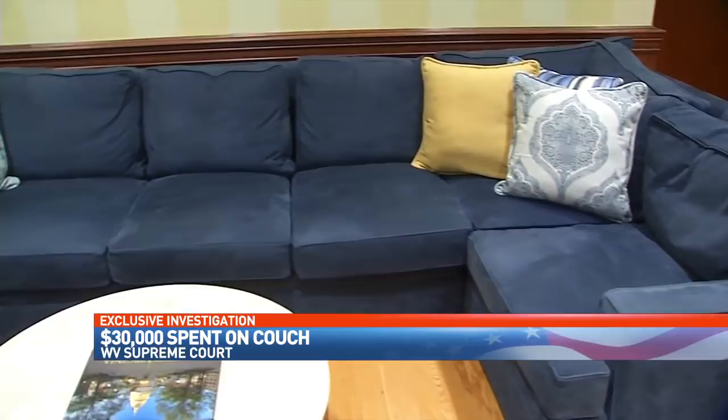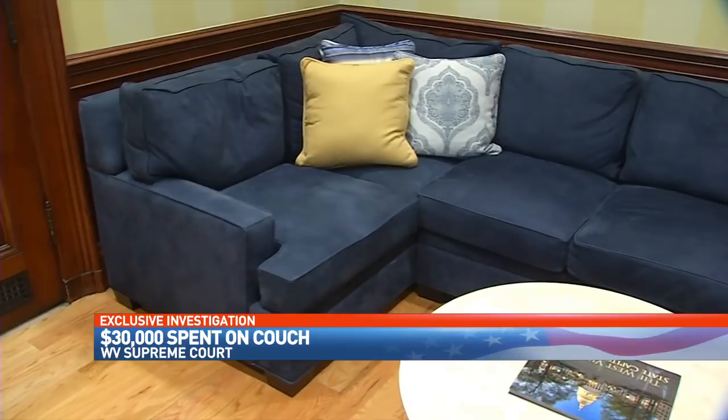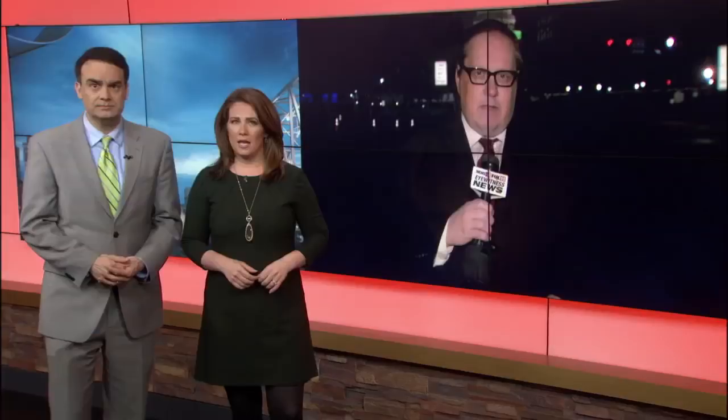It all started with this $32,000 couch. Yes, you heard that right — the price many people pay for a nice car, spent on one couch for one justice's office. Kenny is live tonight at the State Capitol, and Kenny, you found the elaborate purchases really just begin with that couch.